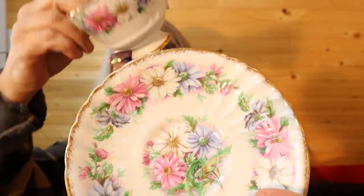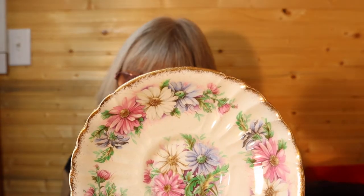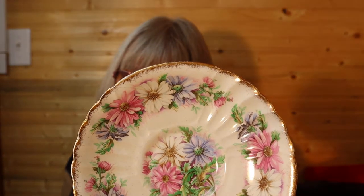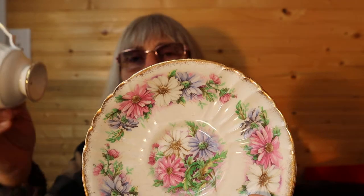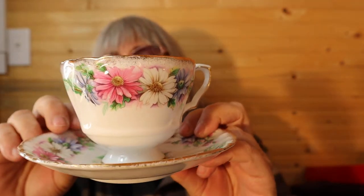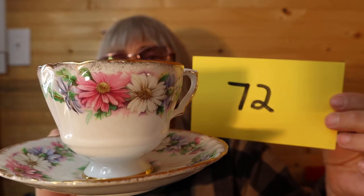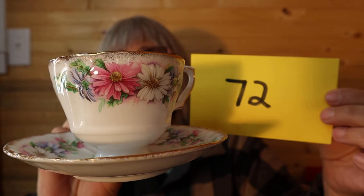This is a beautiful teacup. On the bottom it says Royal Staffordshire Bone China, made in England, established in 1845. This is my teacup — it is quite expensive. But I'll let it go for $15, number 72.